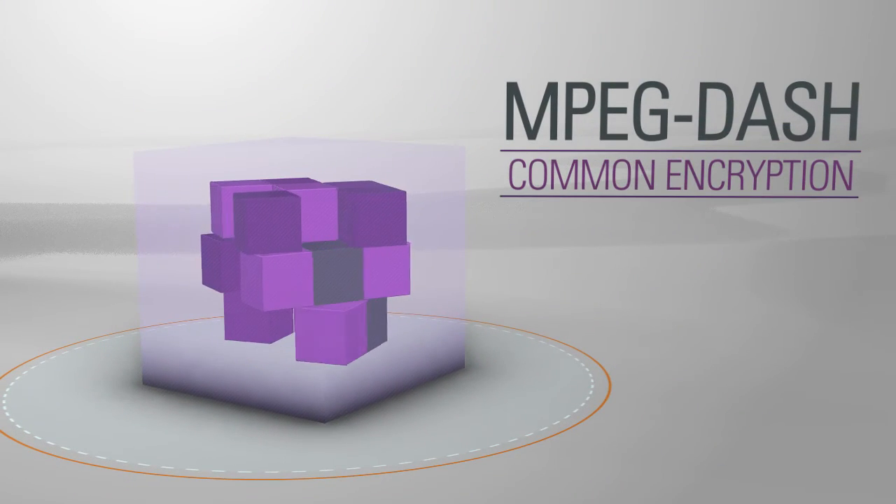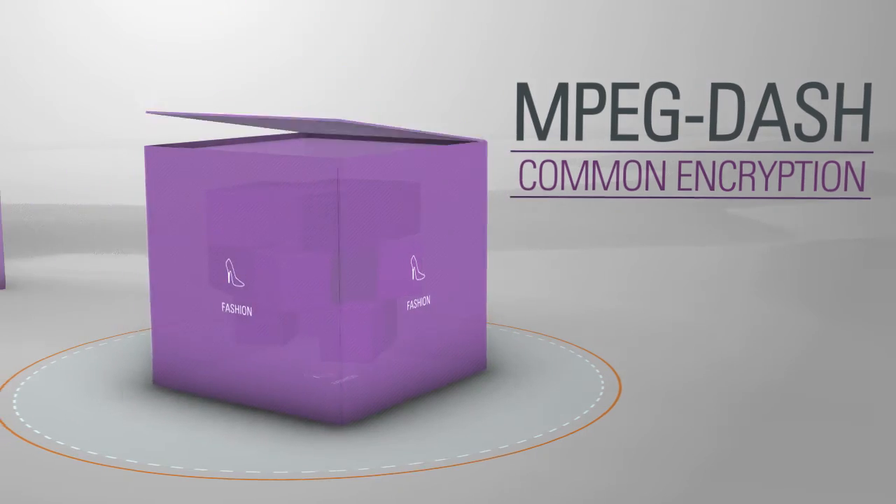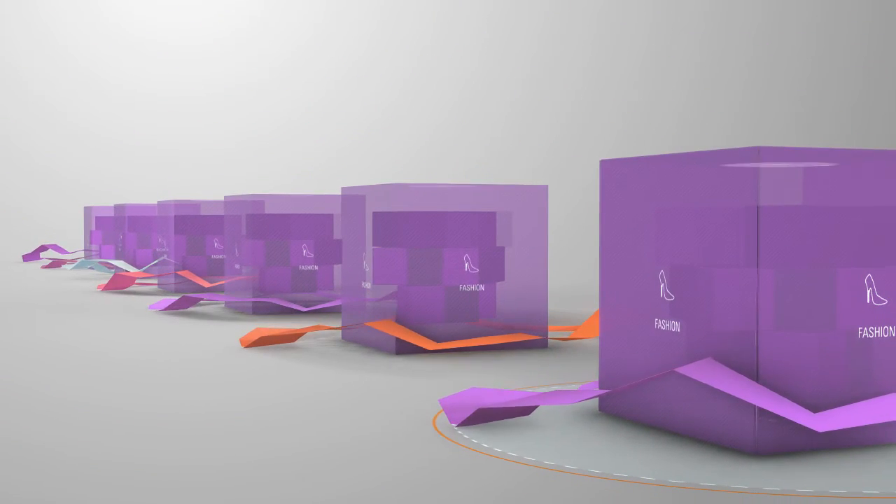Through the use of MPEG-DASH and common encryption, you can package content once and deploy it with multiple DRMs.